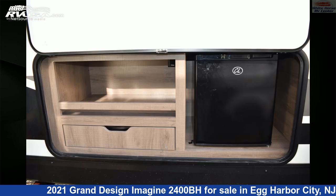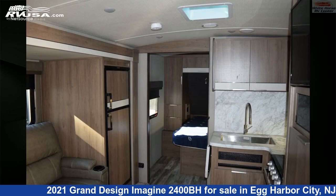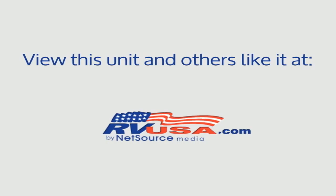The unloaded weight of this 2021 Grand Design Imagine 2400BH is 5,725 pounds. For more information and pricing on this unit, and to see all units available for sale by Whitehorse RV Center, visit rvusa.com.